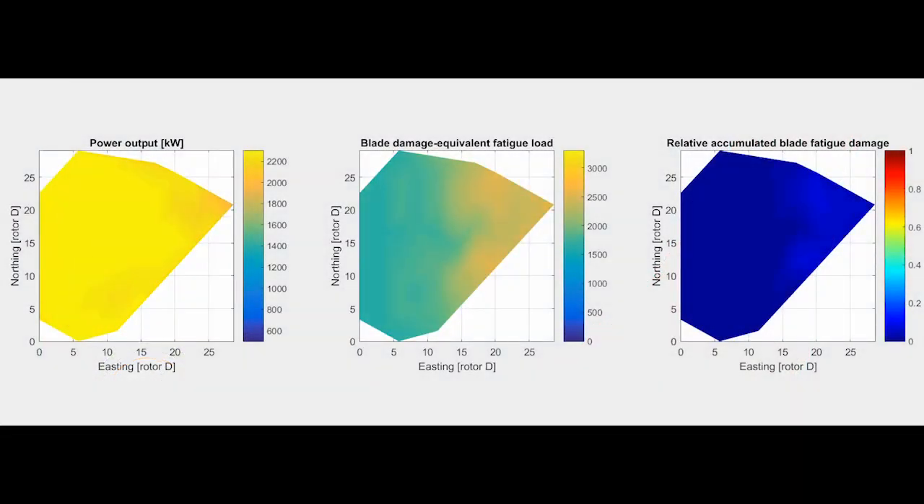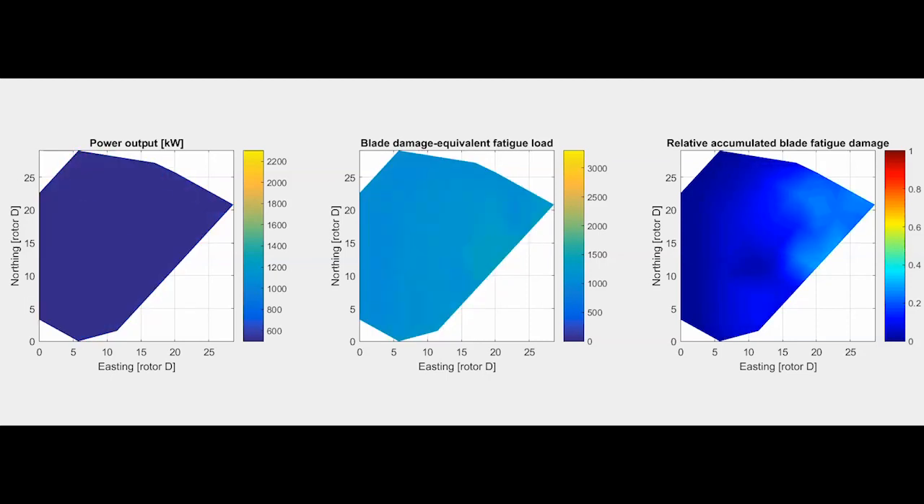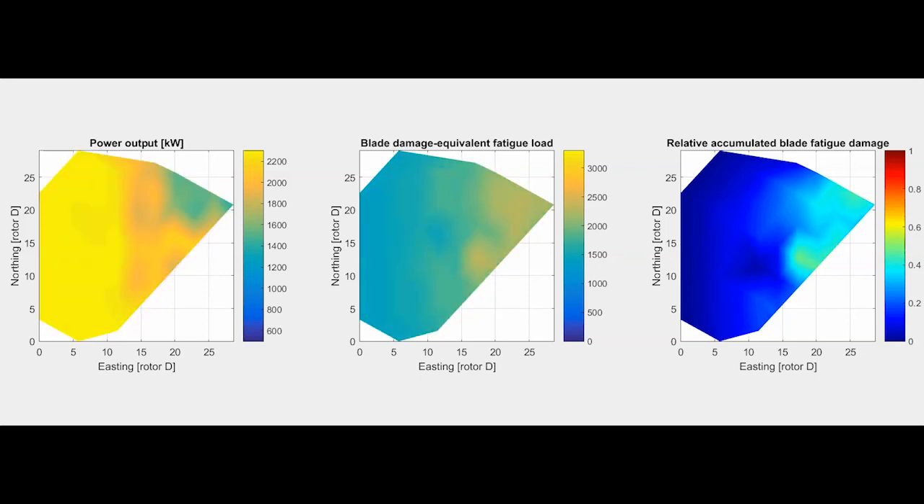Working in a yawed condition changes the load pattern on the turbine. We will measure the impact of the changed loads so that we can calculate the lifetime of the turbine.